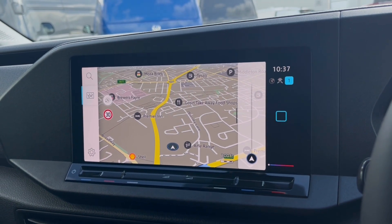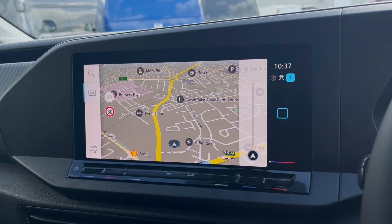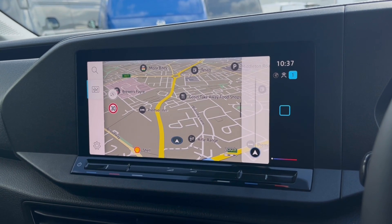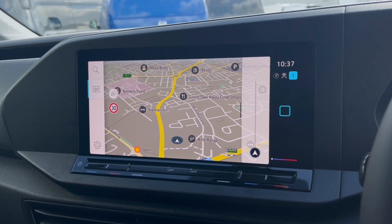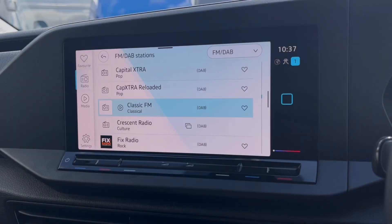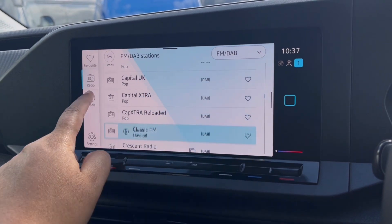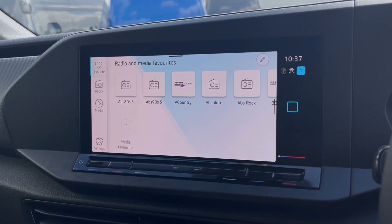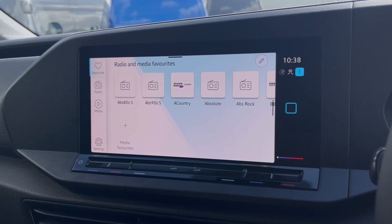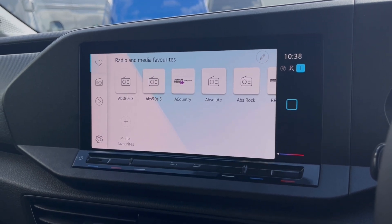Heading to our navigation, this incredibly detailed display will keep you on track to your desired destination on the best possible route, boosting your confidence and allowing you to broaden your horizons when travelling to new locations. The DAB radio keeps you entertained on the move with a wide range of stations to choose from on those long journeys.